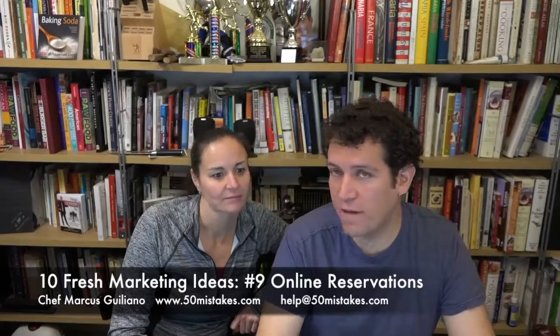Online reservation tools provide new and existing customers with a fast and easy way to book new reservations, change reservations, and share their experiences. OpenTable is just one example — there are many other platforms out there.